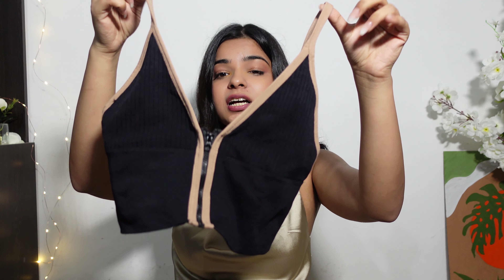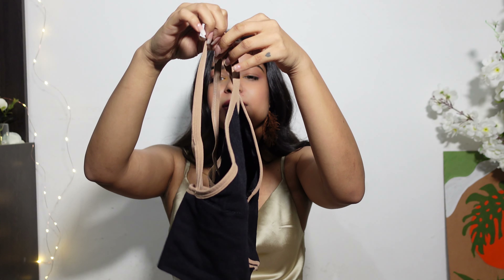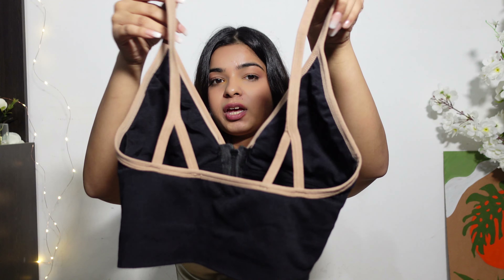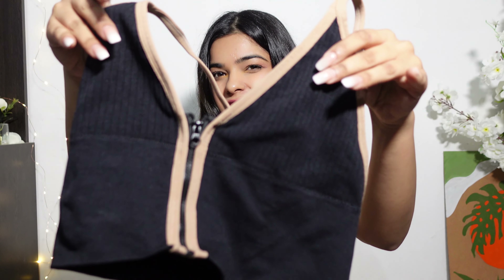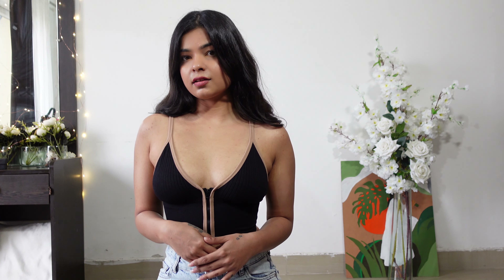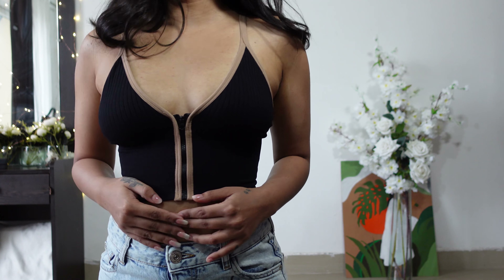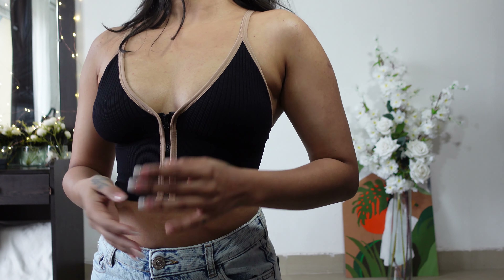The next bralette, more like a crop top, that I picked is this one. This is so freaking sexy. The borders of it are beige, plus it's ripped from the chest area. I kind of love it so much. I have a zipper with it so it's so cool to wear. Love it. This is how it looks on me. I think it looks amazing. This one was 250 or 200 rupees.